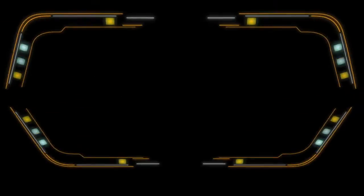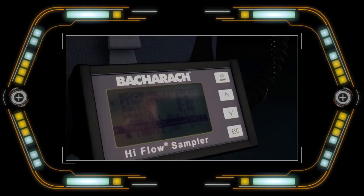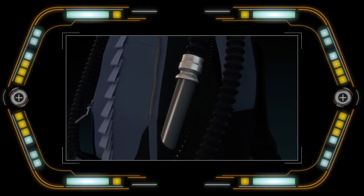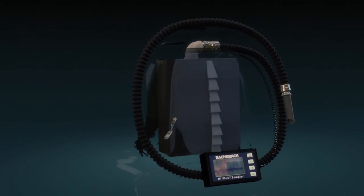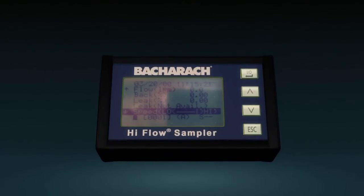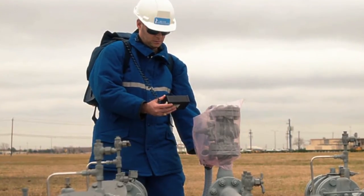The Hi-Flow Sampler is simple and automated. With only one hour of training, operators can perfect a technique that ensures highly accurate results are achieved. Carried in a backpack, most functions are controlled through the use of a simple LCD display unit, leaving the hands free to connect and work with a variety of accessories and components.